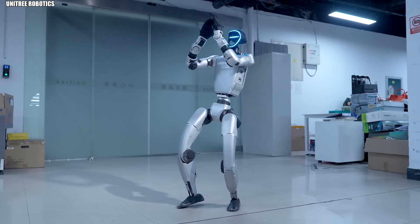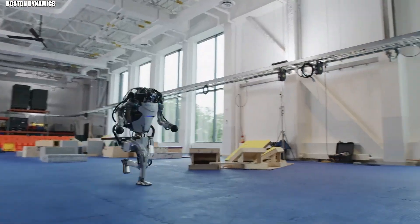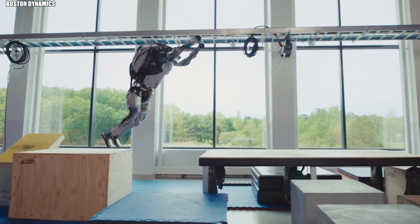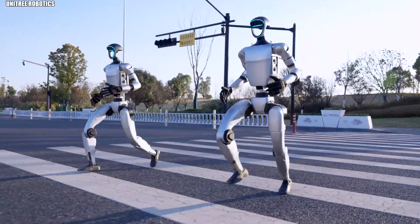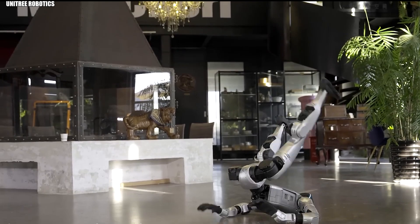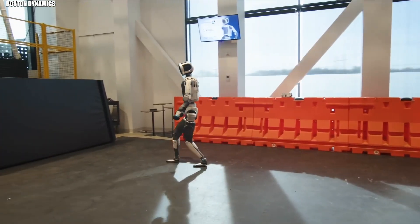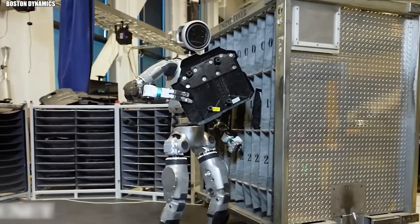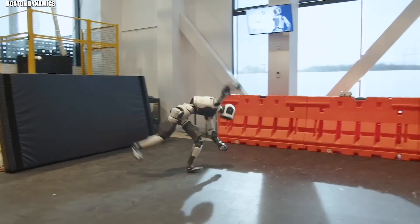They backflip, they dance, they recover from being shoved, and they're not even human. The line between science fiction and reality has never been thinner. Today's humanoid robots now move with a grace and precision that seemed impossible just years ago. Two machines stand at the forefront of this revolution — Boston Dynamics Atlas and Unitree's G1. They're agile, adaptive, and eerily lifelike, redefining what machines can do. Machines that move like humans — we're already there.